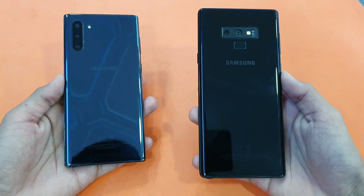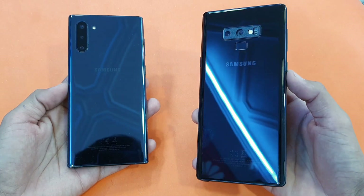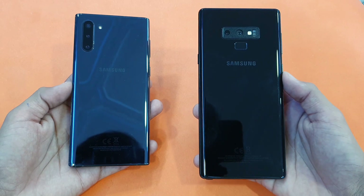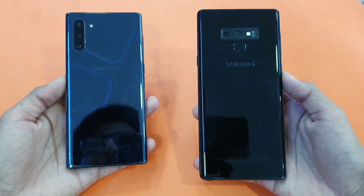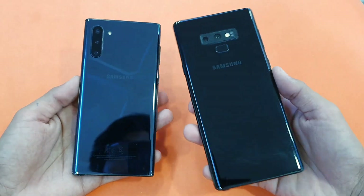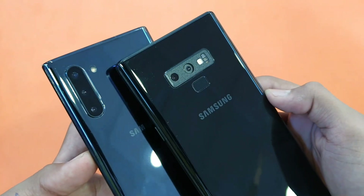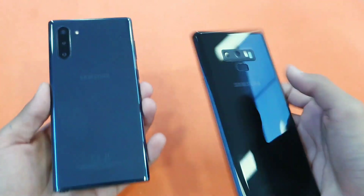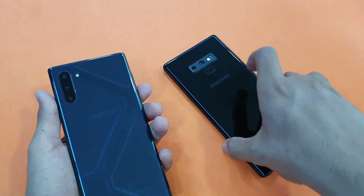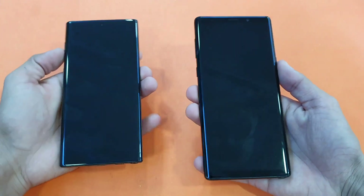Hey guys, it's time to do a speed test comparison between Samsung Galaxy Note 9 vs Samsung Galaxy Note 10. The Note 9 has an Exynos 9810 chipset with 6GB RAM, while the Note 10 has an Exynos 9825 chip with 8GB RAM. We have dual cameras on the Note 9 vs triple cameras on the Note 10. The Note 10 also comes with an in-display fingerprint scanner vs one on the back. So let's see how much it differs in terms of speed.